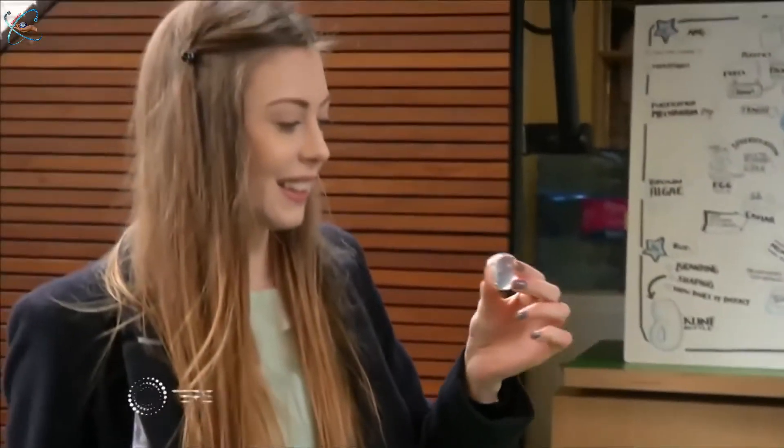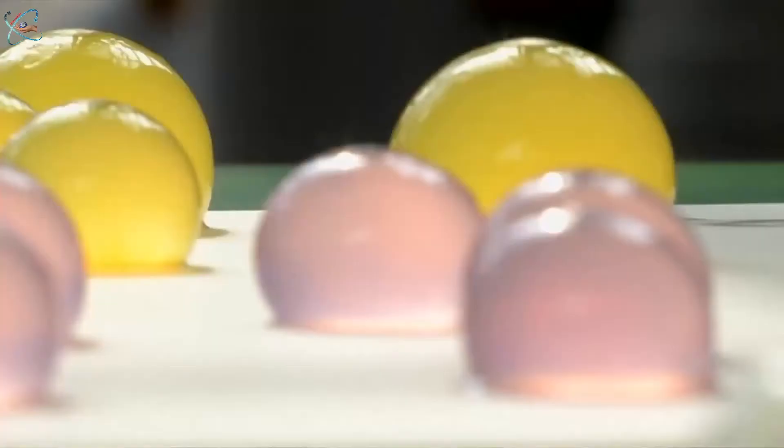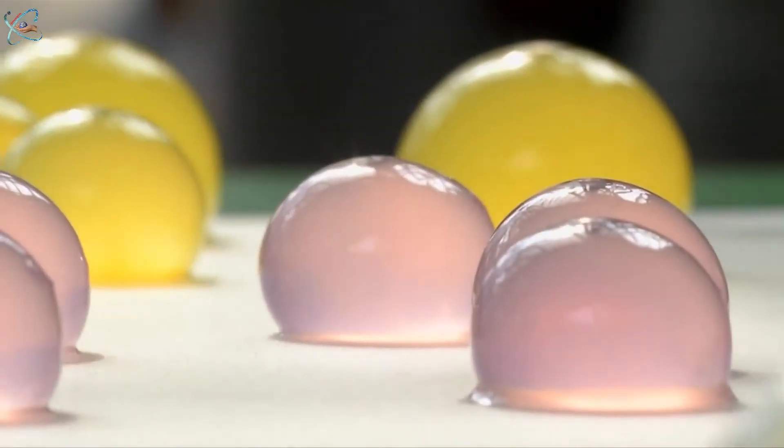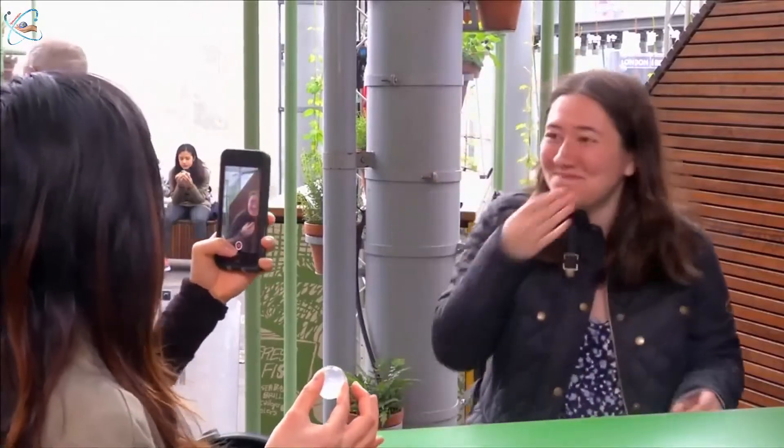Having a drink of water might never be the same again. Called Ooho, these jelly-like spheres are filled with liquid refreshment. Placed in the mouth and popped, it delivers a gulp of the beverage, along with some surprise.